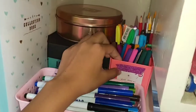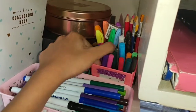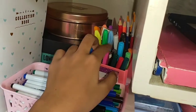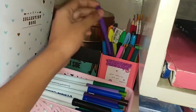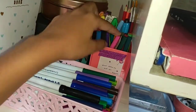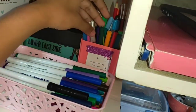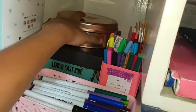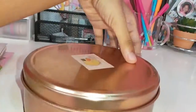I also have this pen holder where I keep more pens and little markers, paint brushes. I also have a cutter here.